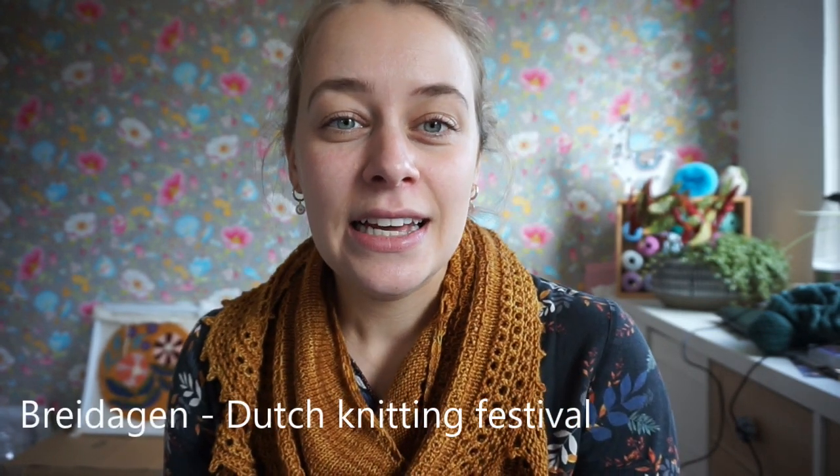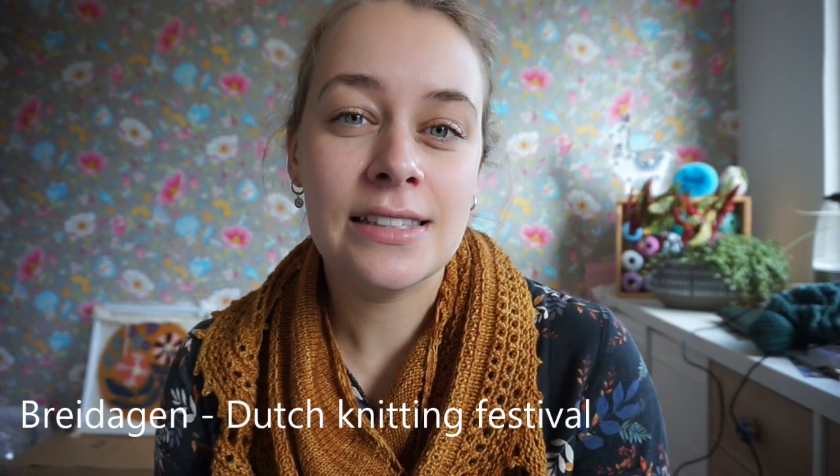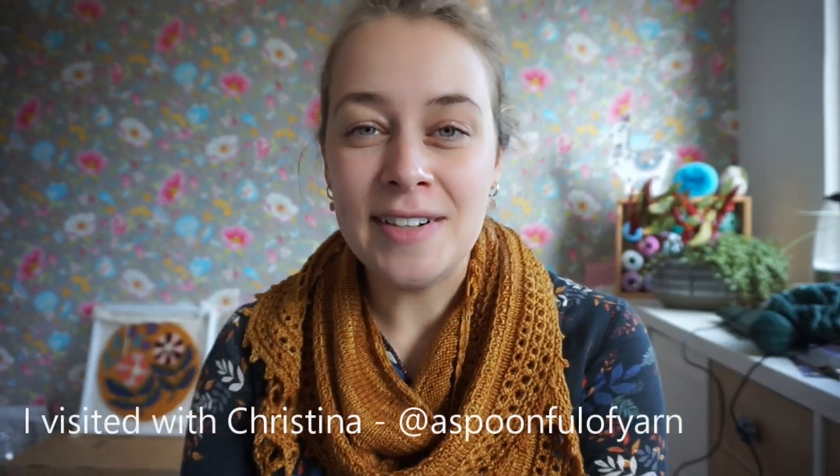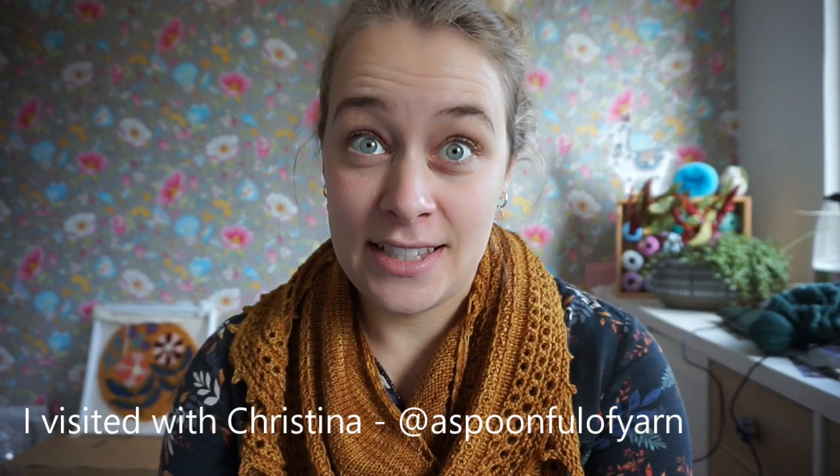Hi and welcome to the third Wooly Goodies vlog. In this vlog I'll be showing you some of the wooly stuff that I've bought over the last couple of weeks. I visited the Breidagen, which is knitting days — a knitting festival here in the Netherlands. I visited it last weekend, actually on a Friday, just a couple of days ago, with my friend Christina from A Spoonful of Yarn. And I also have some lovely things to show you which I got before that time.